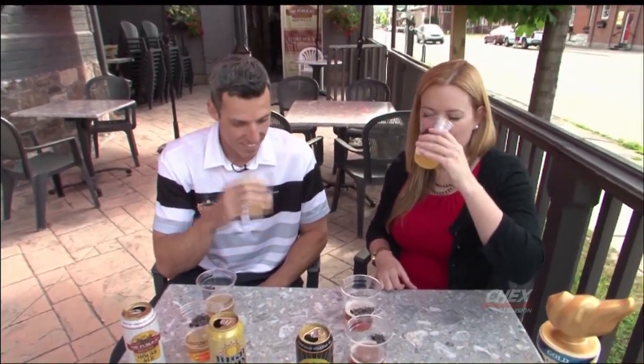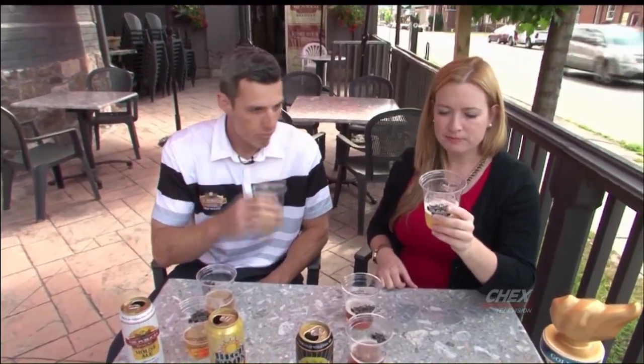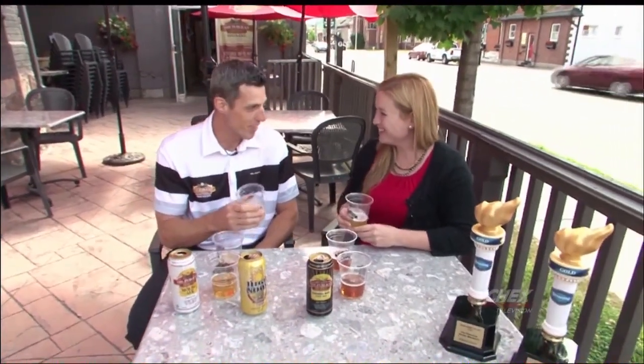Give a swirl. Get your nose in there. Smells citrusy. That's delicious. That's really good. Really nice and light for summer. It's perfect for summer. It's a nice sessionable beer, good for a patio. Yeah, patio beer — that's what we had in mind when we made it.